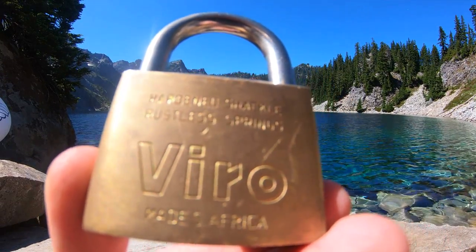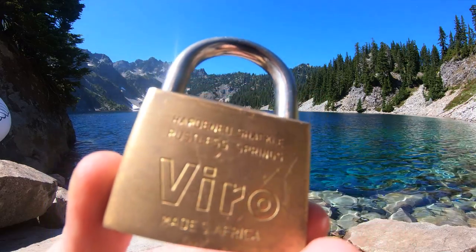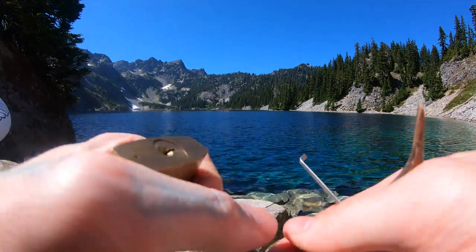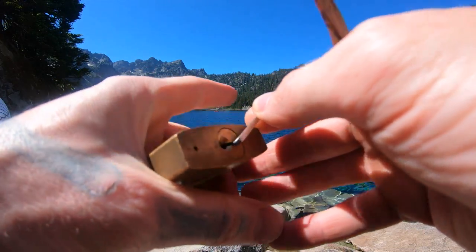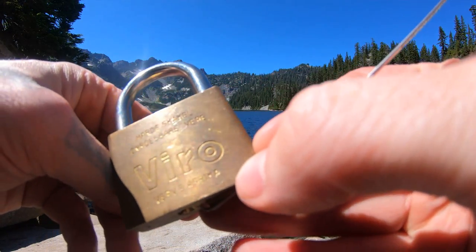Hello World, LockpickingDev here. I have myself a 50mm Vero padlock. I haven't got this one on camera yet. I do have a key for it. It's the only lock of this brand I've ever really seen. As you can see, it's a South African padlock.